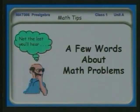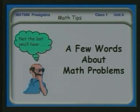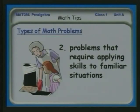Let's talk a little bit about math problems. First, there are the basic kind of problems that just test your memory and skills. You'll need to acquire some skills like fast access to the multiplication table — like the gentleman working on his math here. What's seven times eight? Well, when this class is over, you'll know that pretty well.